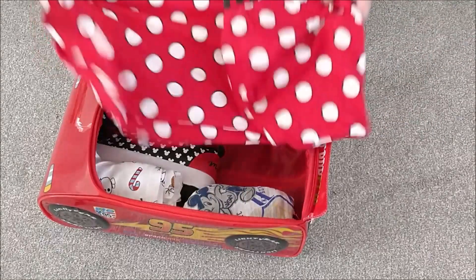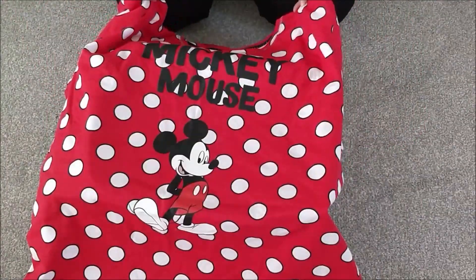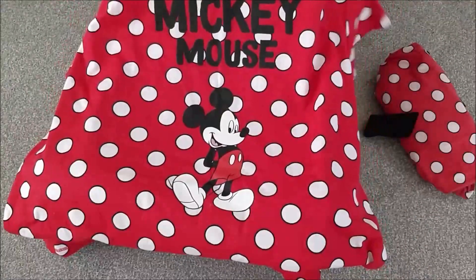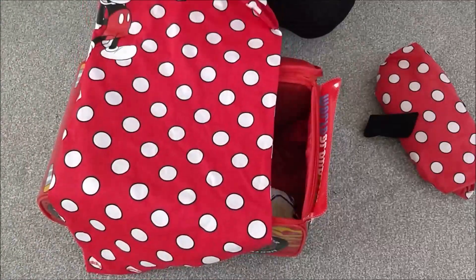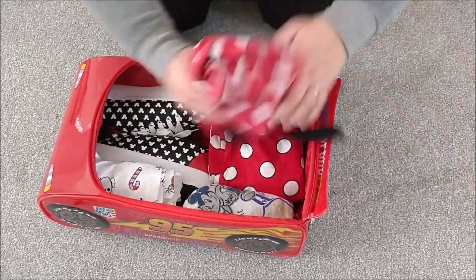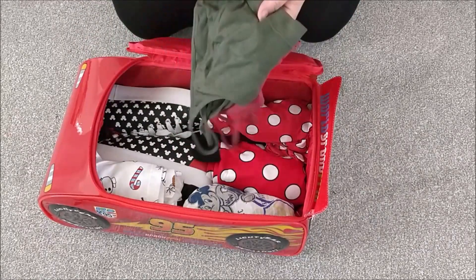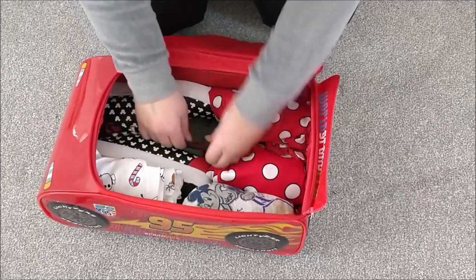Then I've got nightwear. I like to take pyjamas because I can never control the temperature in a hotel no matter how hard I try. So I've got a nightie to go over the matching pyjama bottoms — you have two options: if you're too hot you can just wear the nightie, if you're too cold you've got your pyjamas as well. And then we have bras — I just wear sports bras in the park, it's all about comfort, so I just have a couple of those rolled up.